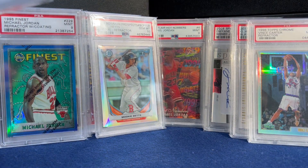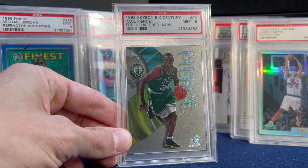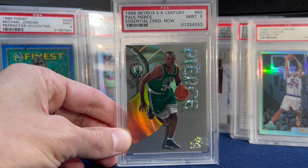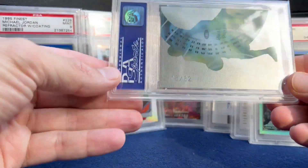Number 7 — here's a card you don't see every day. Paul Pierce rookie Credentials — serial numbered on the back at 82.